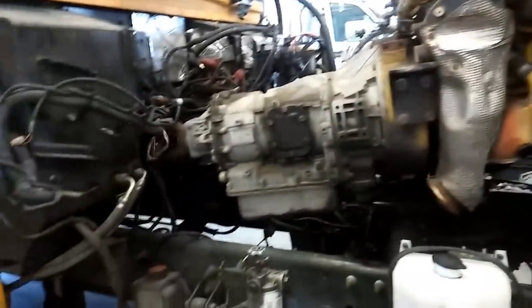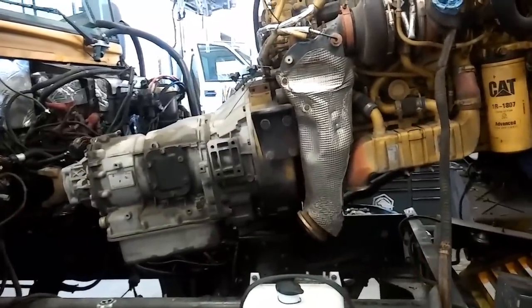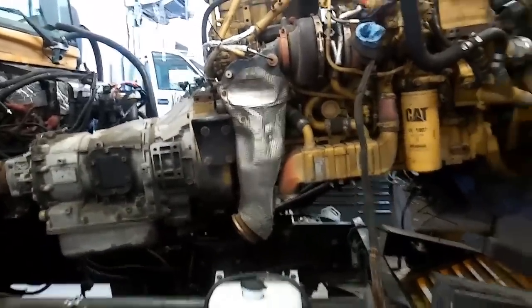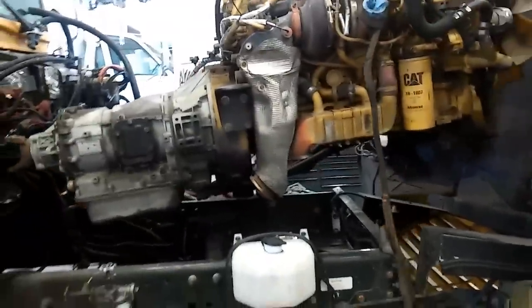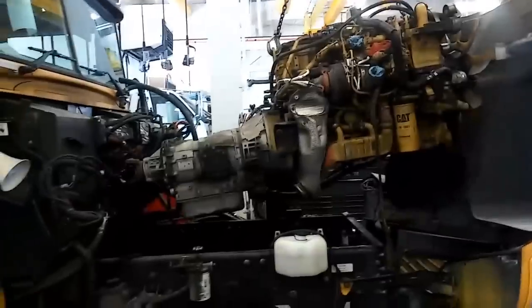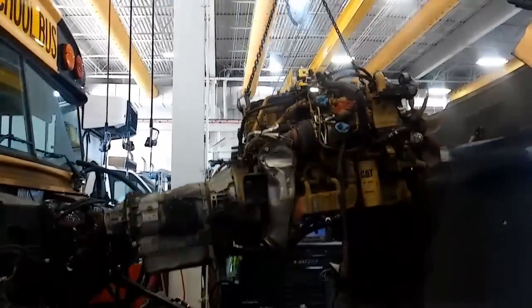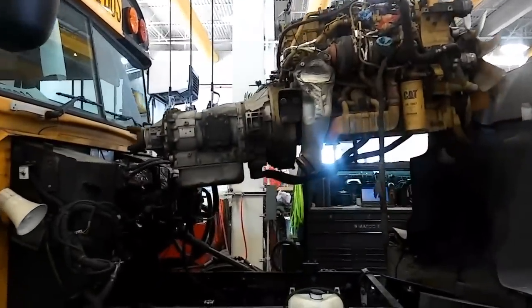This then led to the C7S, which has an EGR system, ARD head, common rail, and variable geometry turbo. These are without a doubt the worst of all the medium duty engines. They have a lot of problems with the regen system, the variable geometry turbos, and even the common rail system fails a lot. These are probably the worst of these systems.